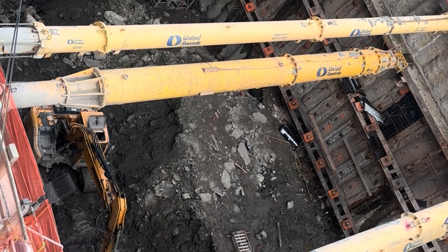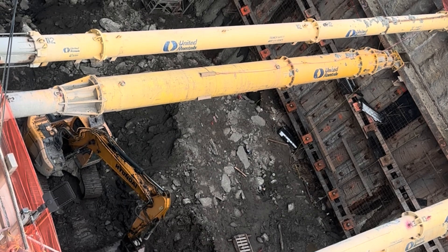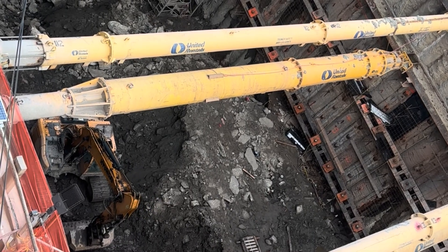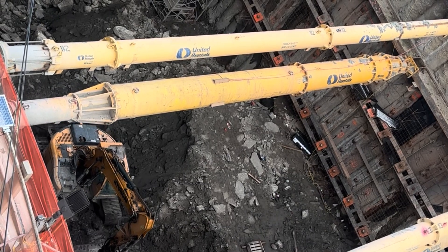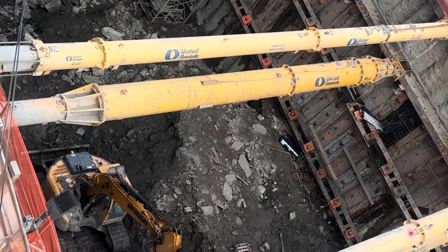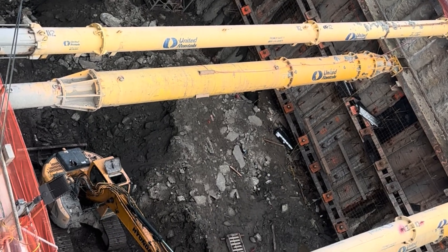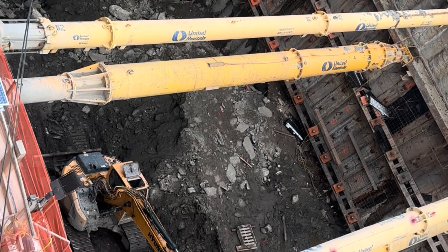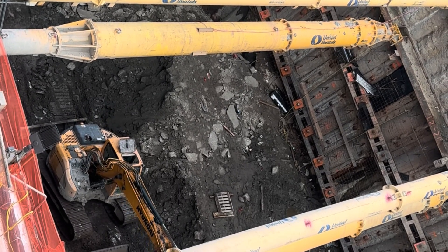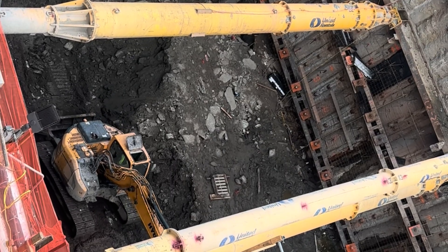A lot of this part of Manhattan was actually filled in with material — it would have been part of the river and they just filled it in to make the island bigger. A lot of the soil they've been finding has animal bones, specifically pig bones, because this area was where a lot of the slaughterhouses were. Instead of carting the waste off to other places, they just used it as fill to make the island bigger in the 19th century. Originally this would have been under the Hudson River — the North River, as it was then called.